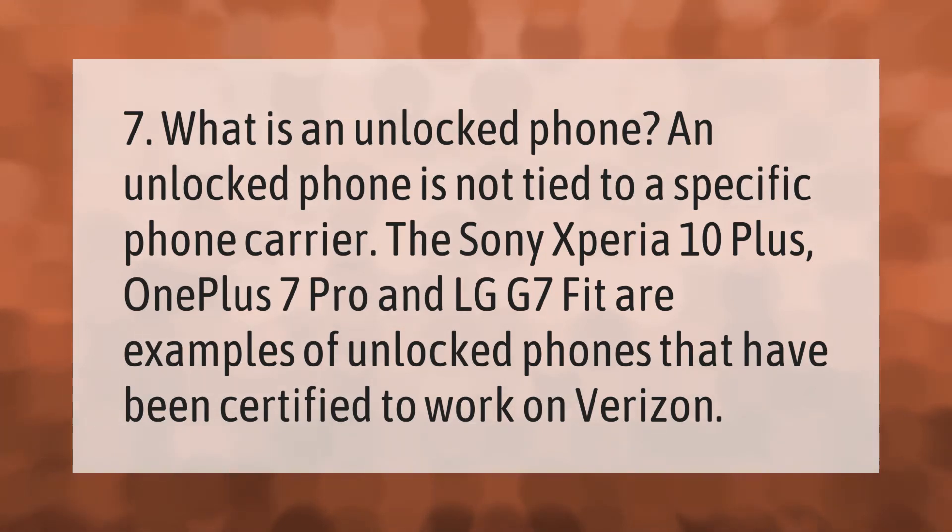What is an unlocked phone? An unlocked phone is not tied to a specific phone carrier. The Sony Xperia 10 Plus, OnePlus 7 Pro, and LG G7 Fit are examples of unlocked phones that have been certified to work on Verizon.